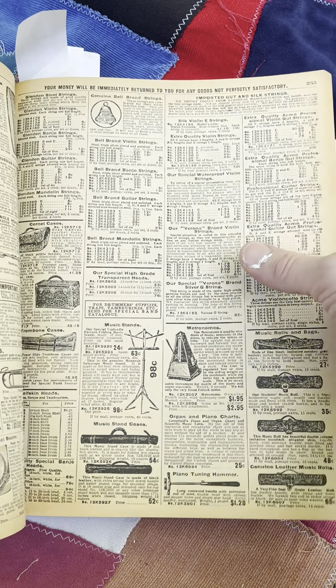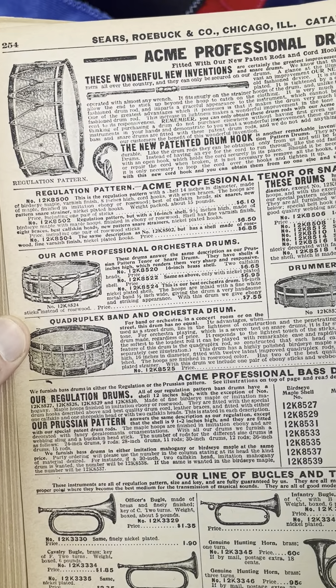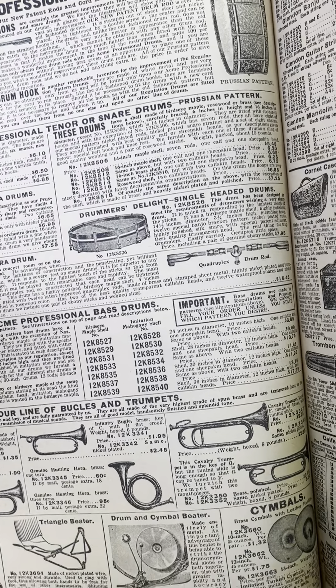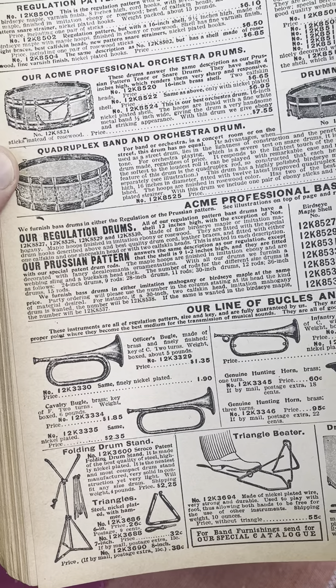Metronome. Snare drums. Bass drums. Professional drums. Drums Delight. Single-headed snare drum. Bugles — wake up. Triangle beater.